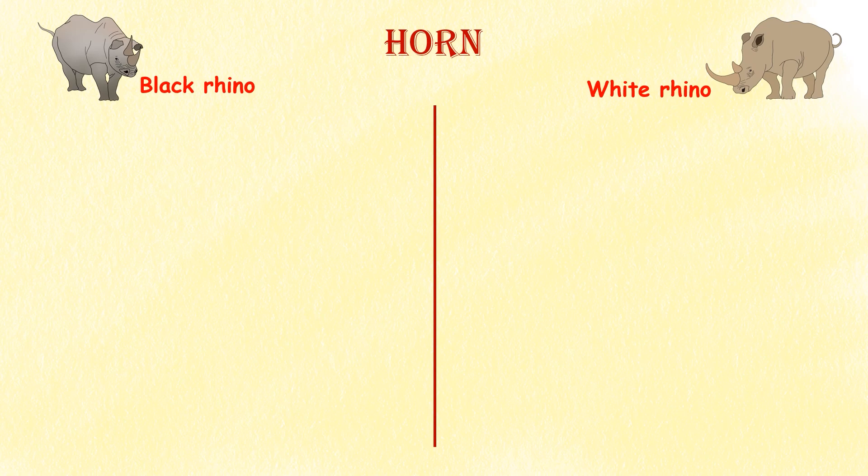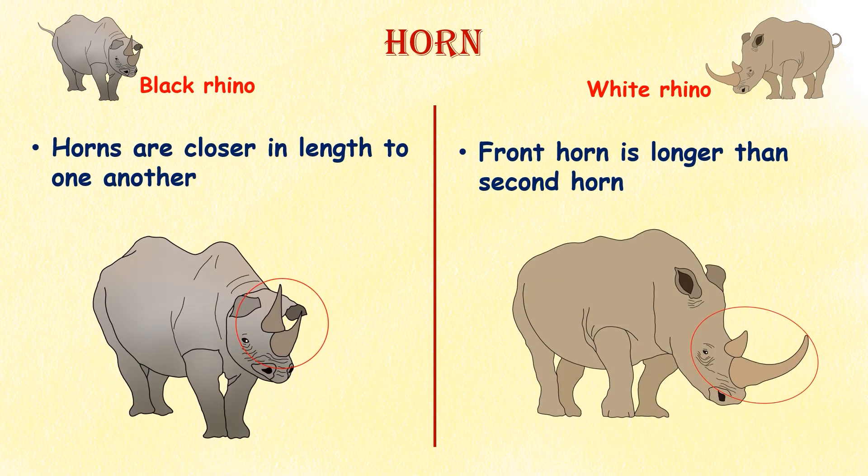Horn. Although the black and white rhino both have two horns, the size and shape differ. The horns of the black rhino are closer in length to one another, while the front horn of the white rhino is longer than the second.